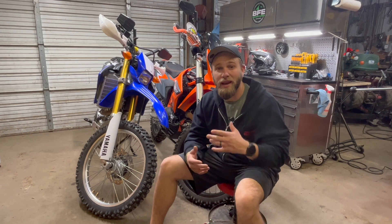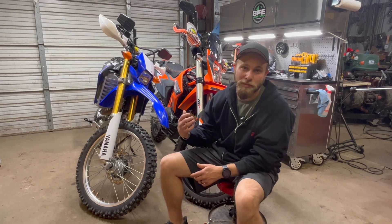What's up, guys? I'm Alex with BFE Adventures, and today we're going to discuss what kind of dual sport you should buy. Stay tuned.